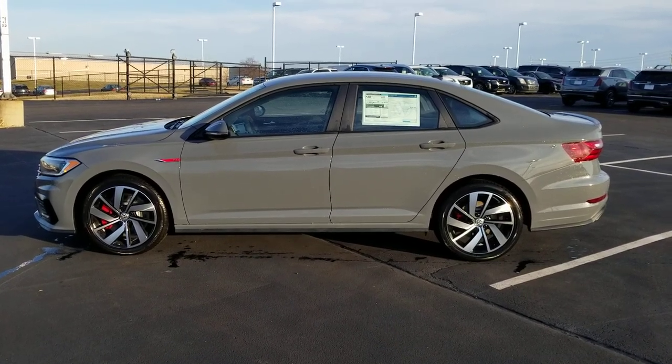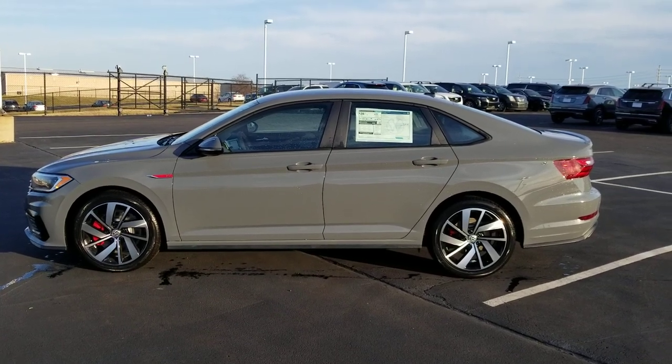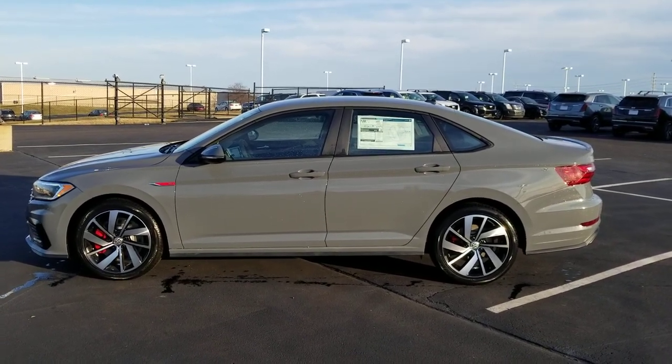Hello guys, this is Reece from Bomberito St. Peter's Volkswagen in St. Louis. Today I'm bringing you a 2021 Volkswagen Jetta GLI-S.